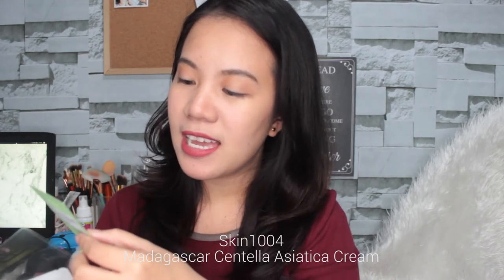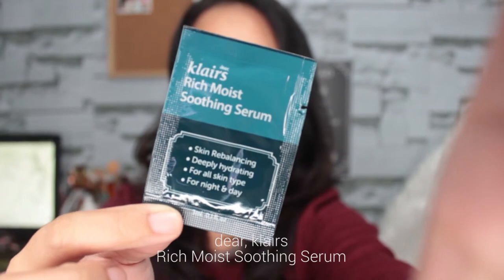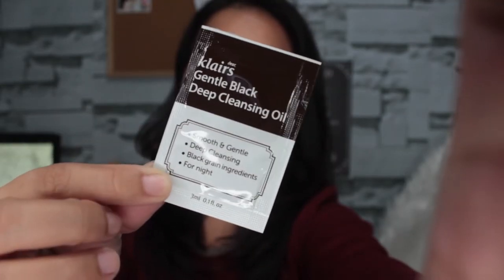Ito yung Madagascar Centella Asiatica Cream for Irritated and Sensitive Skin, and this is from the brand Skin 1004. Inside this plastic pouch ay mga sample products pa rin, ang dami. Sample size ng Organic Flowers Nourishing Cream Day and Night Natural Fermentation from Wamisa. Next product is this Klairs Rich Moist Soothing Serum, Skin Rebalancing Deeply Hydrating for all skin types for night and day. Then another one from Klairs is this Gentle Black Deep Cleansing Oil — Smooth and Gentle Deep Cleansing, Black Grain Ingredients, for night.